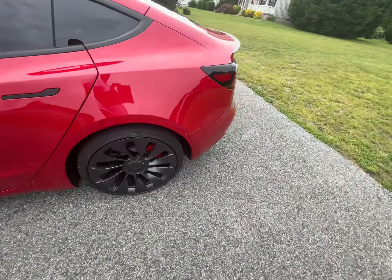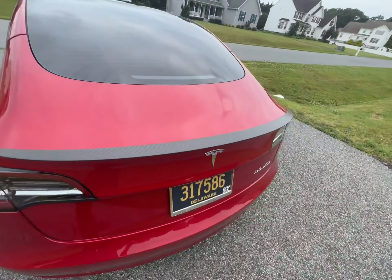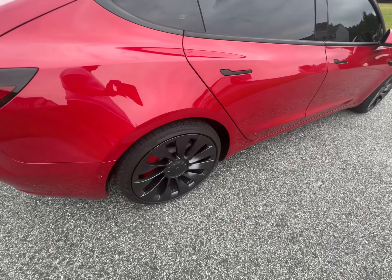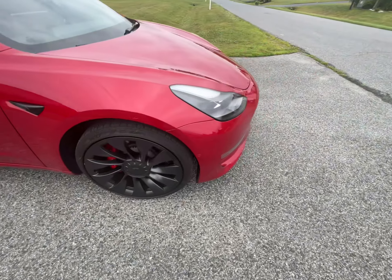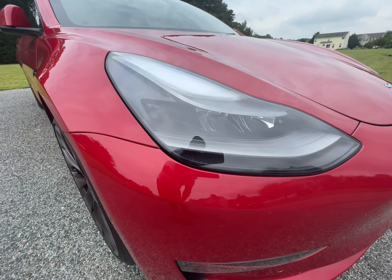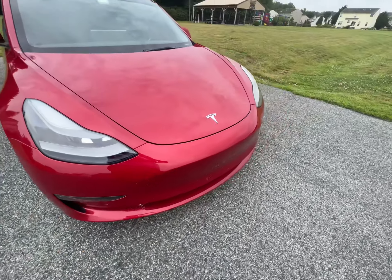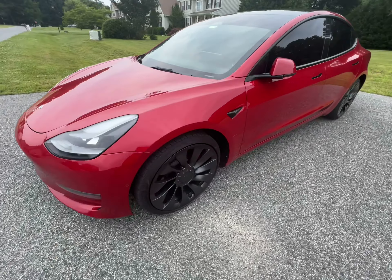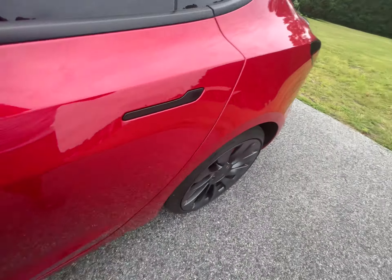The only thing I've done to it aesthetically is get the windows tinted. As you can see, I've got the performance package with the carbon fiber wing and the upgraded wheels. It also has the upgraded headlights — everyone seems to worry about those headlights. Apparently Tesla's not putting them on some of the new 2022 Model 3s, but I don't believe it affects the performance model.